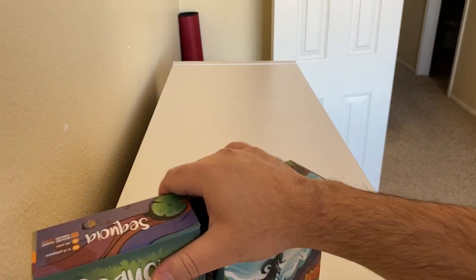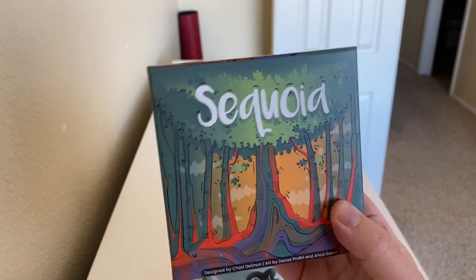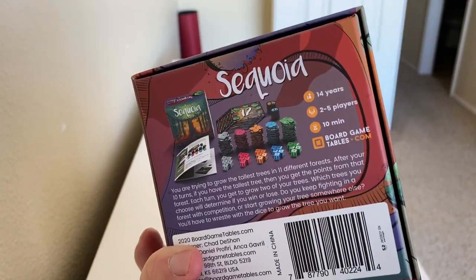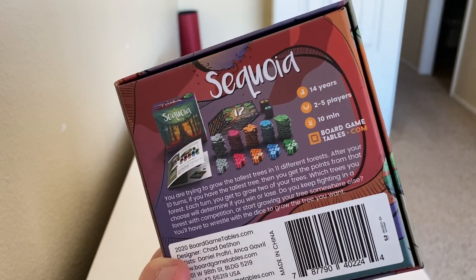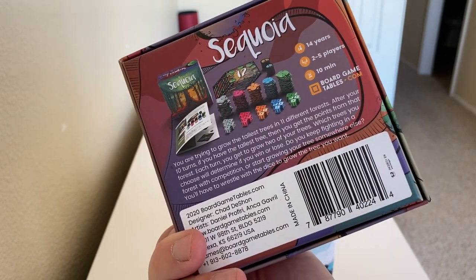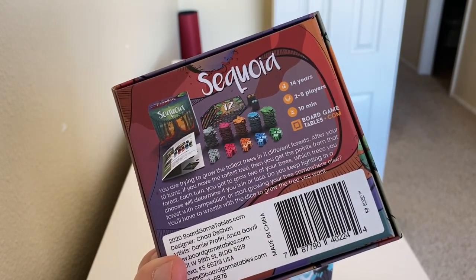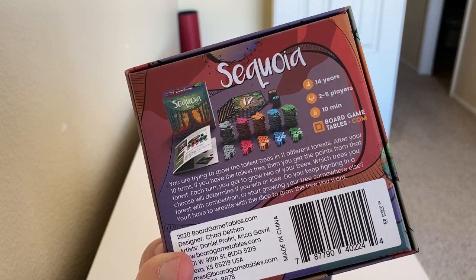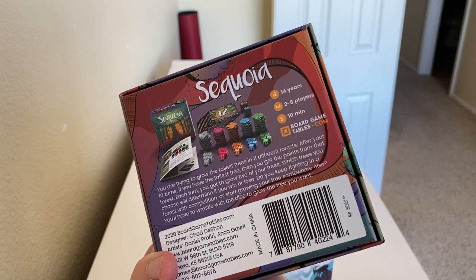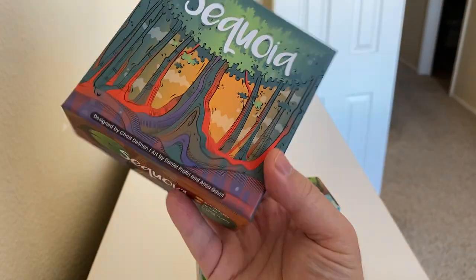Sequoia has been described as a cross between Las Vegas Royale and Can't Stop. You do area control with cards representing trees in a grove, placing tokens by rolling five dice, taking two pairs to form two numbers and placing tokens on those positions. There are different point payouts for getting the most or second most. It's a nice concept that distills what Las Vegas does in an even shorter time frame, and there's a small expansion that adds negative point tokens.